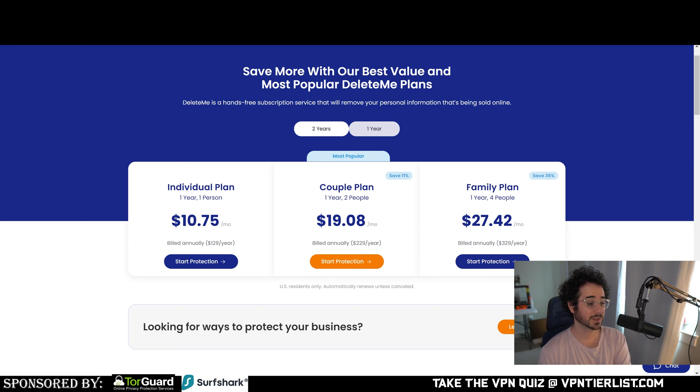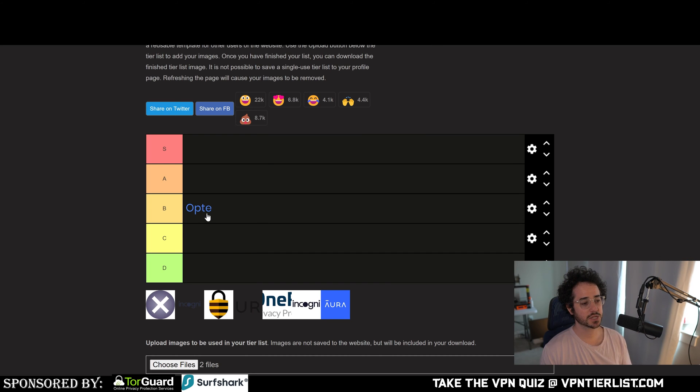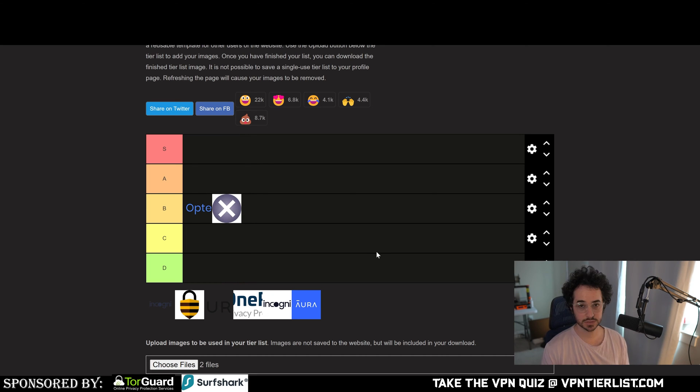DeleteMe is a little cheaper than Optory but less flexible in plans. My negative experience with the company influences my opinion, and it could reflect on how customers are treated. I'm placing it in B tier — it'll do its job, but I'm not a big fan of the company.